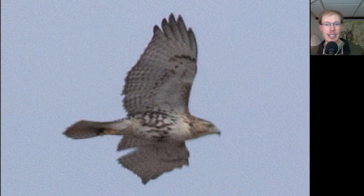Here we have a juvenile red-tailed hawk. We can faintly see those patagial bars and the belly band, and we know it's a juvenile because it does not have that bold trailing edge to the wings. And if we had a better look at the tail we would see that it's more brown with barring.